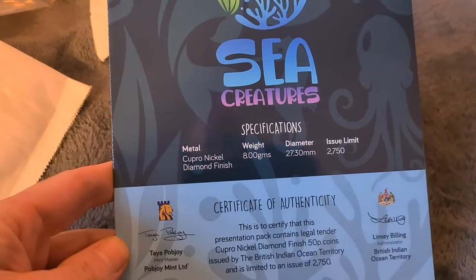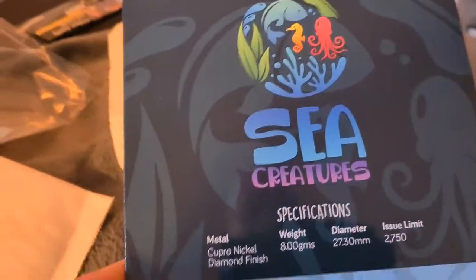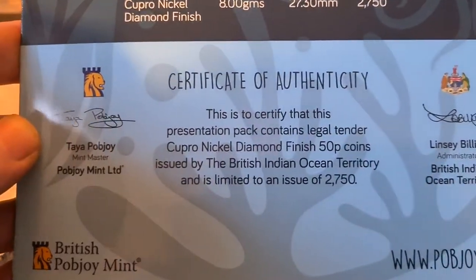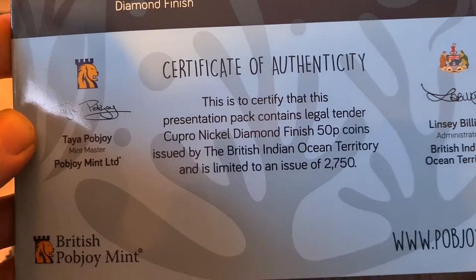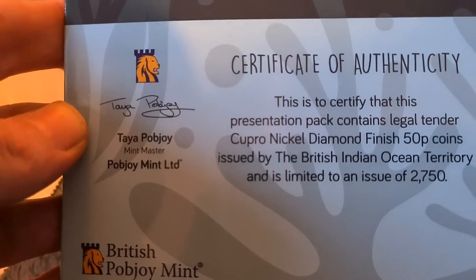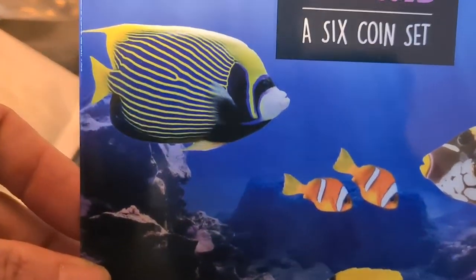On the back of the folder you'll see the specifications of the coin - it's a standard cupro nickel diamond finish coin, 8 grams, 27.3mm, and the issue limit is 2,750. At the bottom you've got a little certificate of authenticity and a couple of signatures from the head honchos at the Pobjoy Mint. Really nice looking folder, nice and bright with nice colors and plenty of little fish on the front.